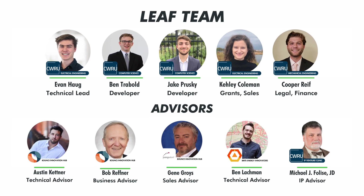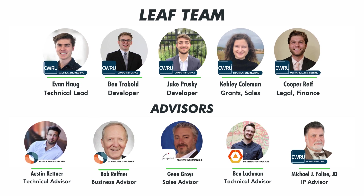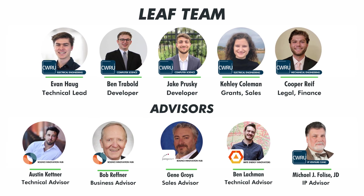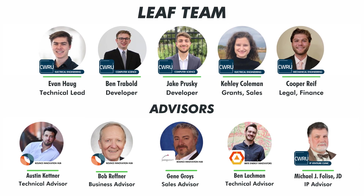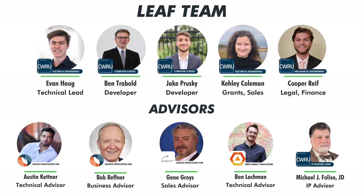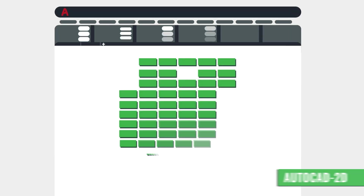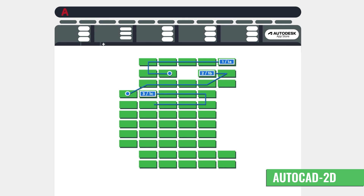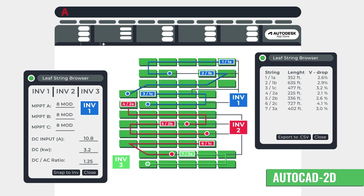The team making all this possible is a committed group of engineers and computer scientists, with specialties in CAD, electrical engineering, business, artificial intelligence, and the solar industry. That team, combined with our strong network of advisors, positions us extremely well to succeed in delivering Branch to the nation's solar engineering firms. With support from the American-Made Solar Prize, we hope to foster further AI development within the solar industry as we continue to grow Branch's string technology and explore opportunities for advancements in other solar segments suffering from inefficient design practices.